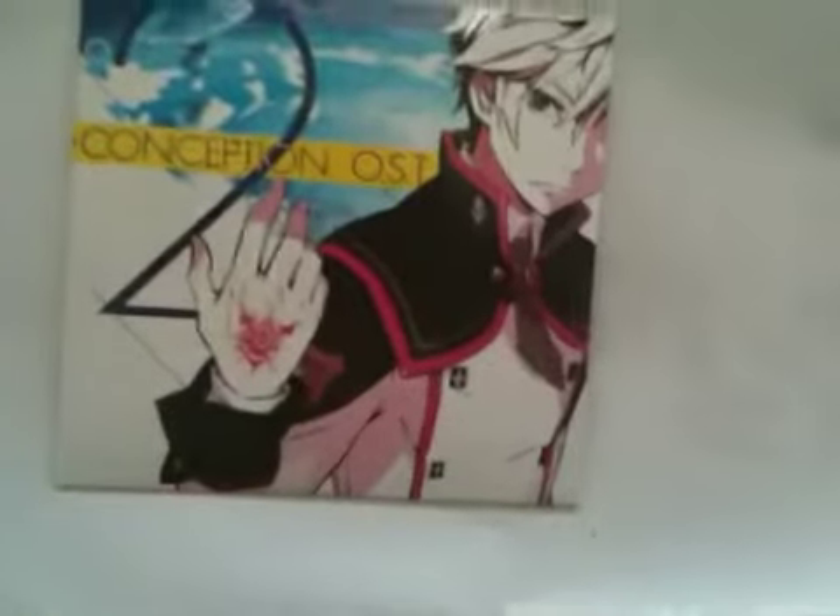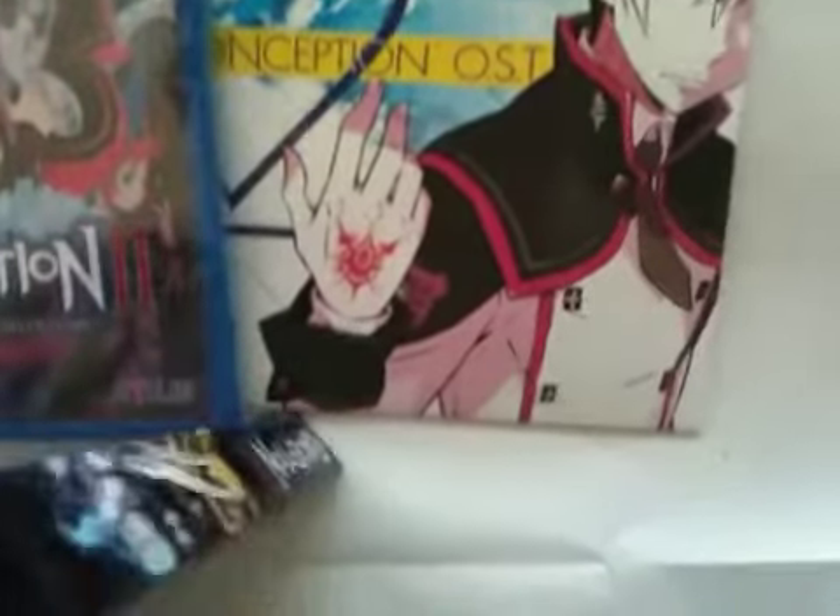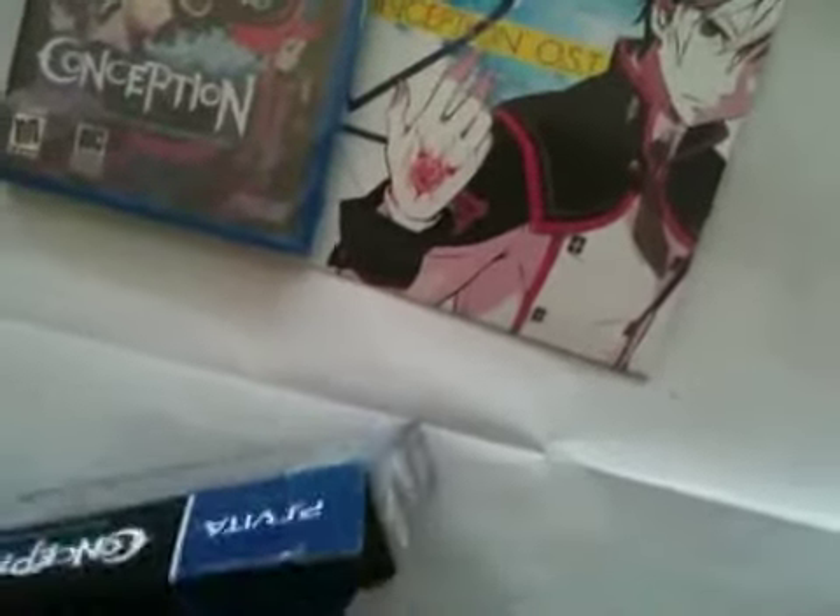Inside you have your game and soundtrack. You can get this for the PlayStation Vita. Here's your soundtrack and the game itself. And the box — nothing else in the box, as you can see.